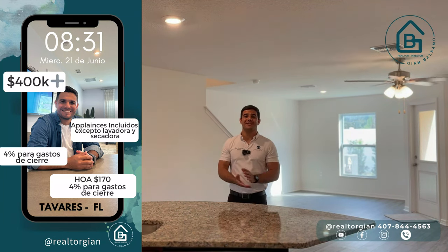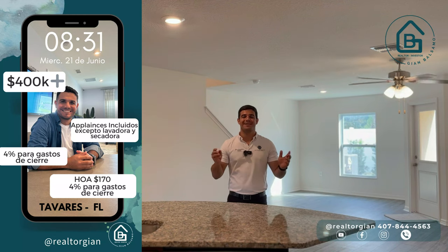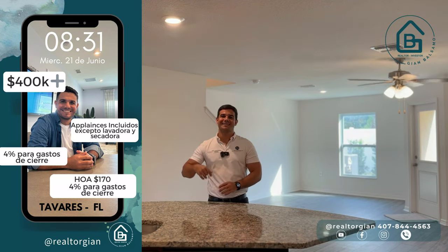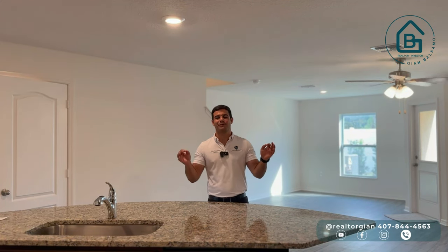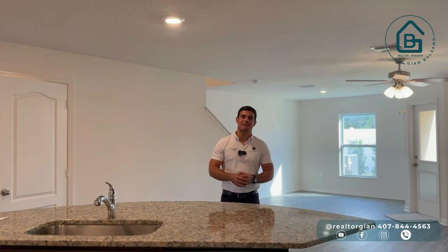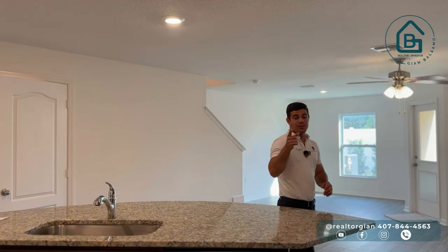Otra cosa muy importante: tan solo con $1,000 dólares puedes reservar esta propiedad, poner contrato, y el día del cierre traer el resto del dinero que haga falta — eso si no te conseguimos una ayuda para que compres absolutamente sin inicial. Ya lo sabes, este fue Gian Balsamo, tu realtor de confianza en Central Florida. Nos vemos en el próximo video.